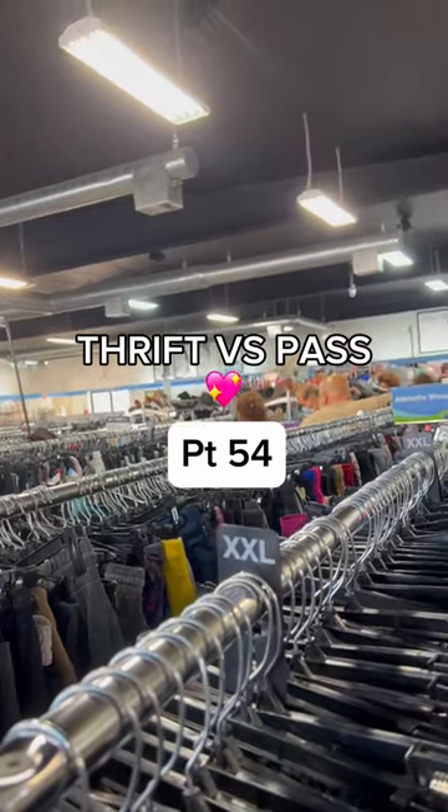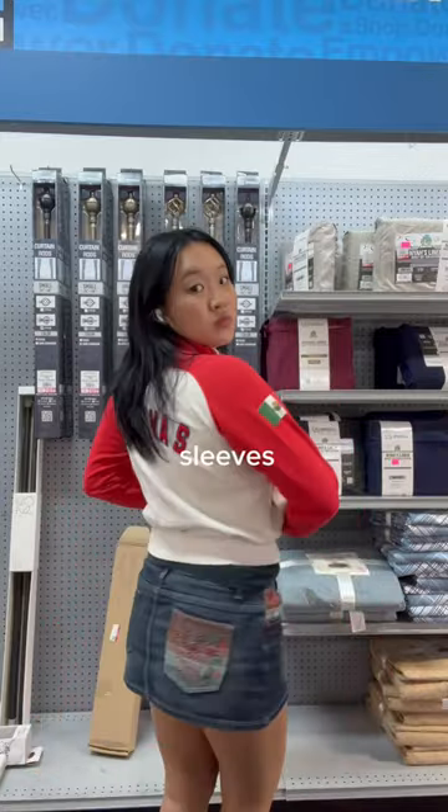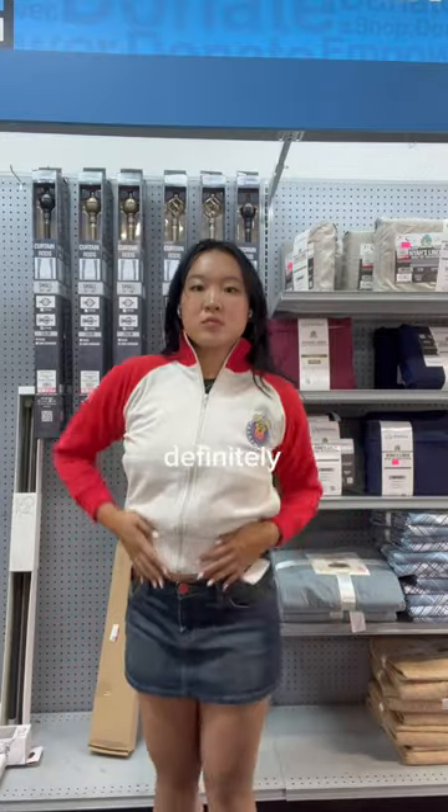Help me decide what to thrift or pass on in the thrift store. First up, I found this really cute blowcat jacket. It had the cutest patches on the front and on the sleeves. Look how adorable the graphic is on the back as well. This one was definitely a keeper.